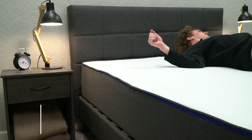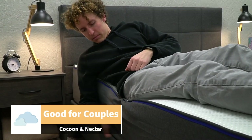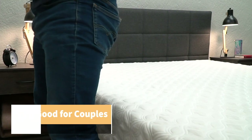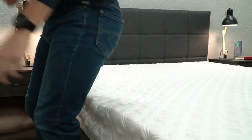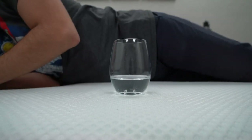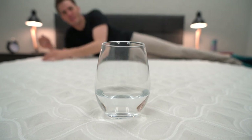Both of these beds perform similarly in the areas that couples often consider when making a decision — those being edge support and motion isolation. In terms of edge support, which is how well the edges of the mattress hold up under pressure, both beds are fine and on par with other foam beds. And in terms of motion isolation, each bed does a pretty good job of deadening motion, so you won't feel your partner if they get up and walk around in the middle of the night.